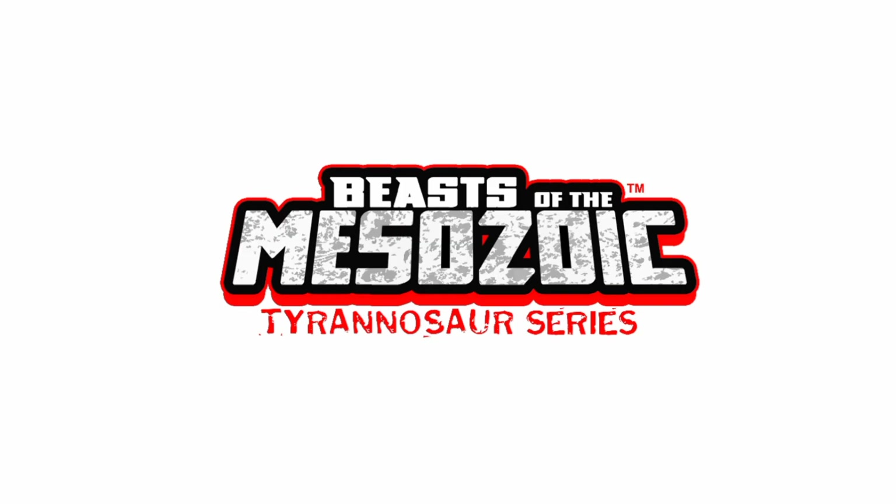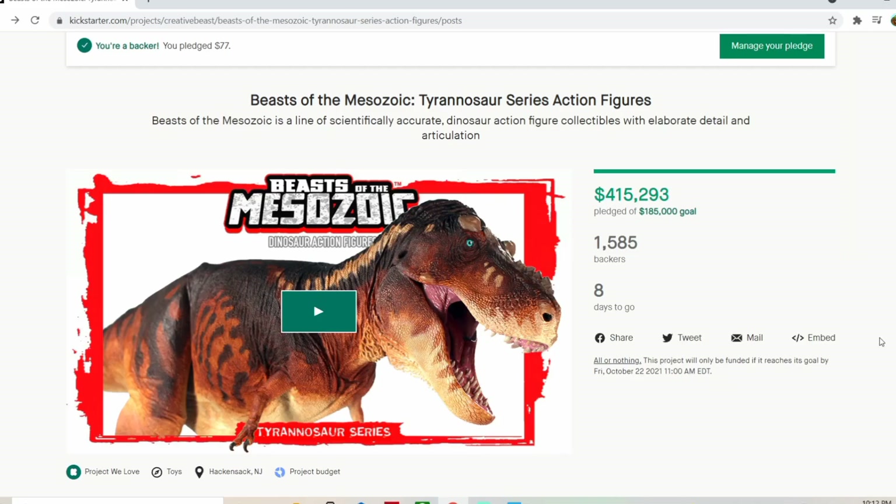We've got some news regarding some new dinosaur sculpts, some new unlocks that have been made, and some new box art. As of recording this, it's 10:12 PM on October 13th. The Kickstarter has made $415,293 with 1,585 backers and at least eight days left. The Kickstarter does end October 22nd at 3 PM. I think we can do this, guys.